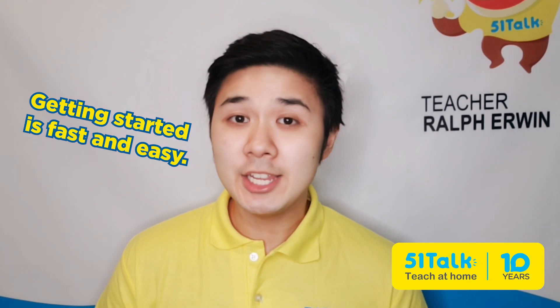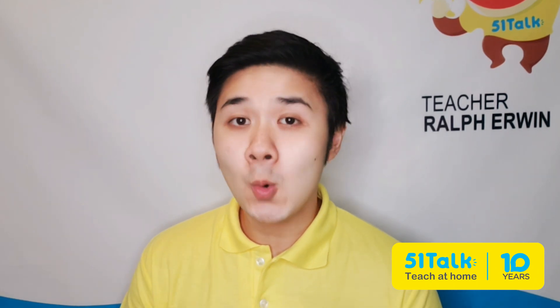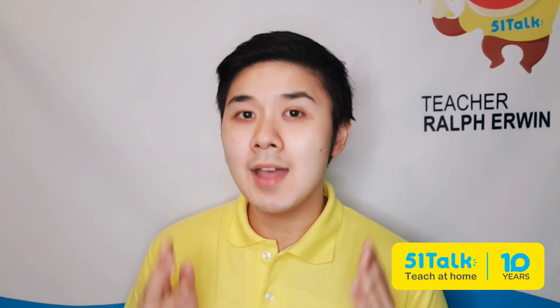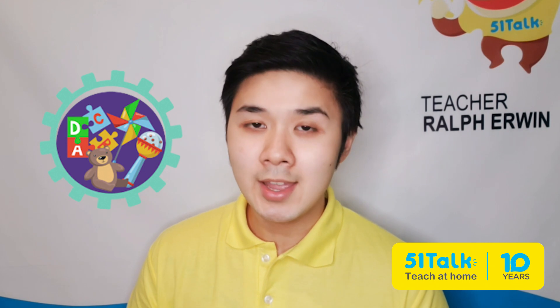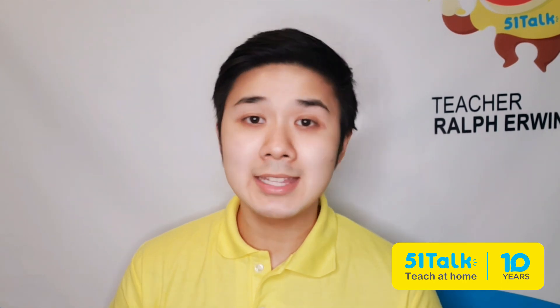You can start teaching almost immediately. Just prepare your home office. A basic teaching corner includes a quiet space with a plain background, preferably white, a desktop computer or laptop, a headset with a noise-canceling microphone, an HD webcam, a wired internet connection, and a variety of teaching aids such as toys and flashcards. Most of these are already available at home, making it easy for anyone to start teaching right away.